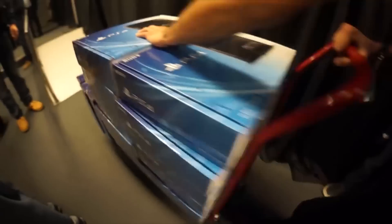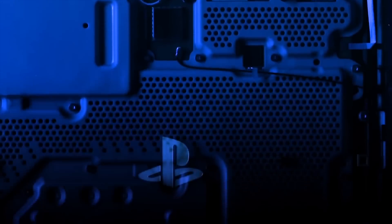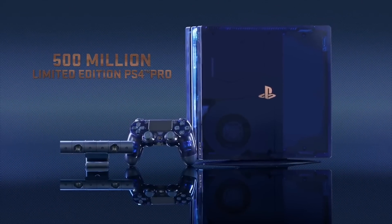The PlayStation is one of the best-selling lines of consoles of all time, and we're not surprised they eclipsed the 500 million units sold mark. To honor this incredible achievement, Sony has released a 500 million limited edition PS4 Pro, and it's something special — a beautiful console filled with plenty of secrets.